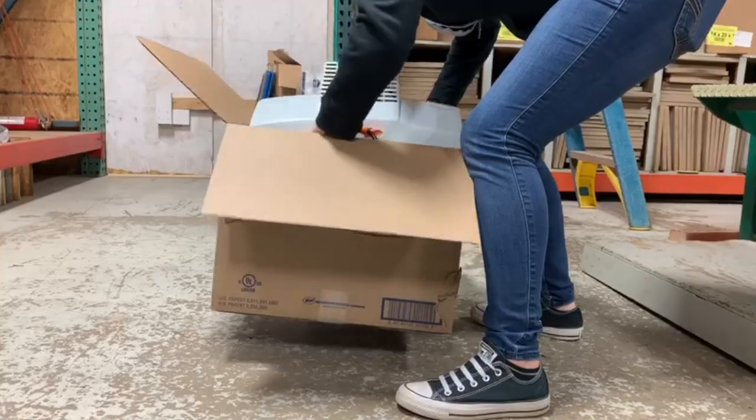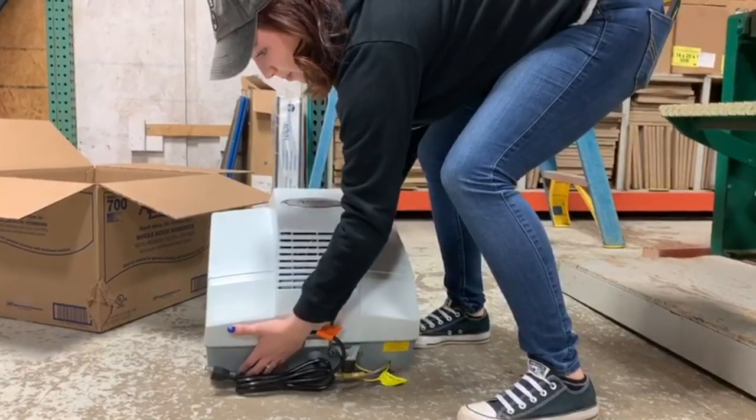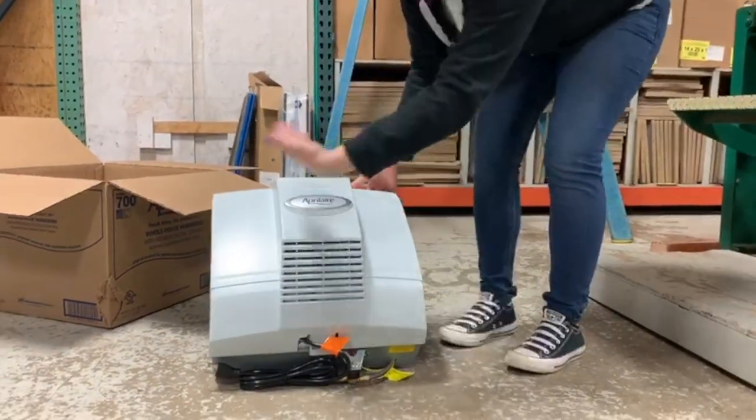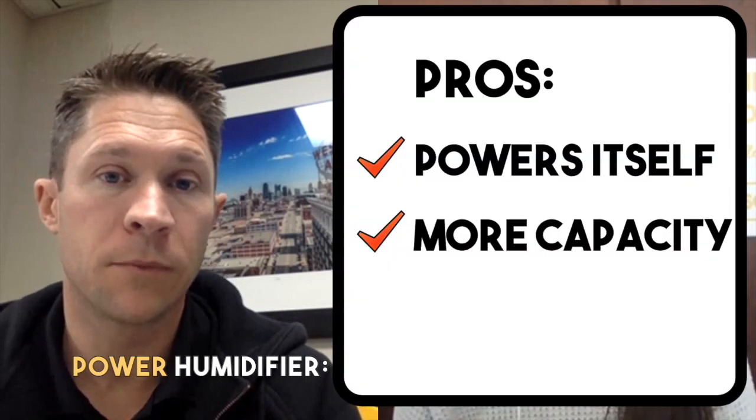Its output is about a gallon more per day of humidity, which may not sound like much, but I've seen it firsthand be the solution for folks where the bypass was just struggling to keep up. We put in a power and it actually did the trick and they were very happy with it. A power humidifier has its own little fan built into it that blows and pulls air across the water panel, allowing the humidity to evaporate off the water panel and put it straight into the airstream — without requiring the blower to be running at the same time.